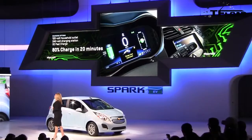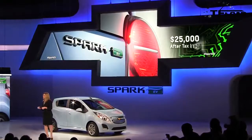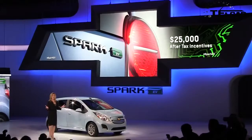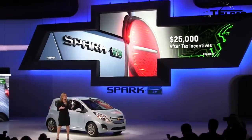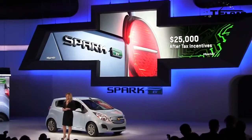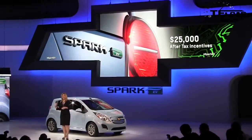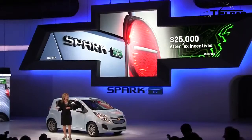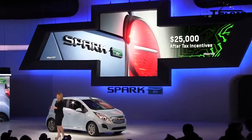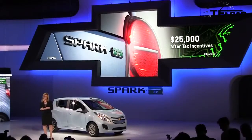The retail price of the Spark EV will be under $25,000 with federal tax incentives. So if you subtract the cost of gasoline, the cost of ownership between the Spark EV and the Spark is relatively the same. That makes the Spark EV a no-kidding real-world option for those people that want gasoline-free, emissions-free, fun-to-drive transportation.